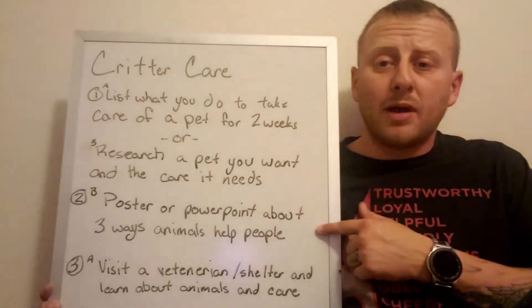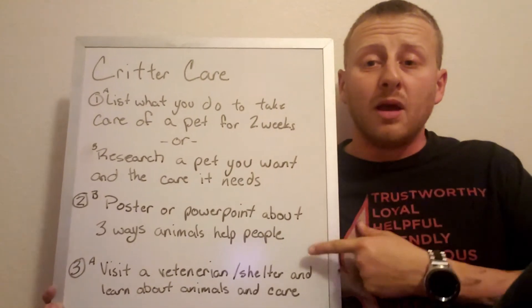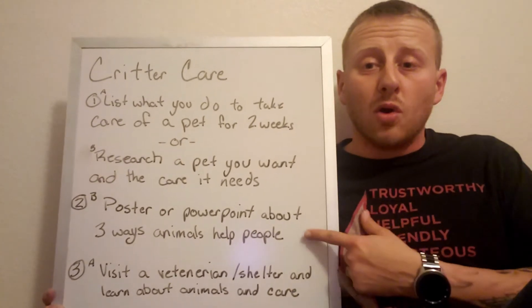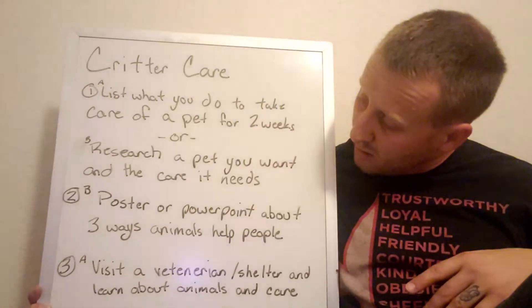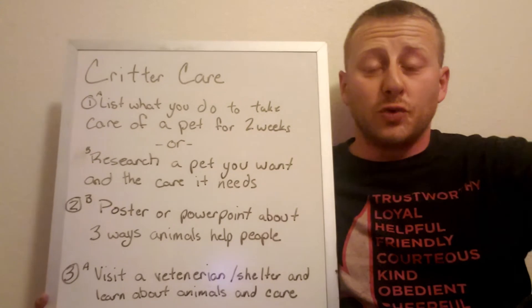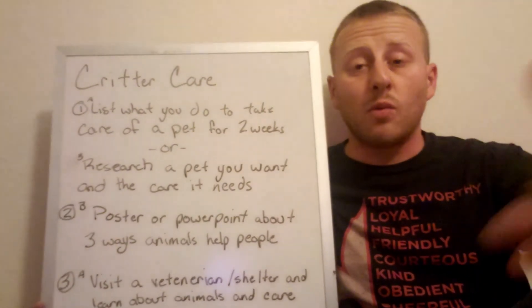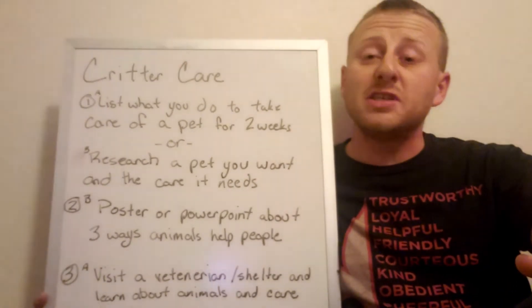The next one is requirement number two. I put only requirement B on here because you only have to do A or B, and I put B because I think it's the best one. So I would make a PowerPoint or a poster about the help that animals can do for people.